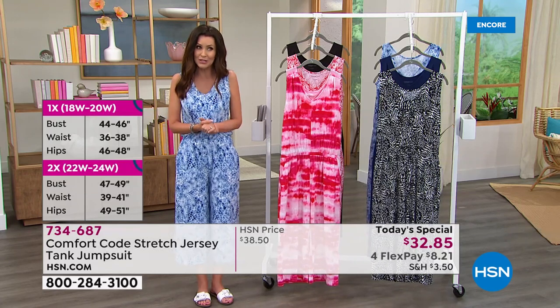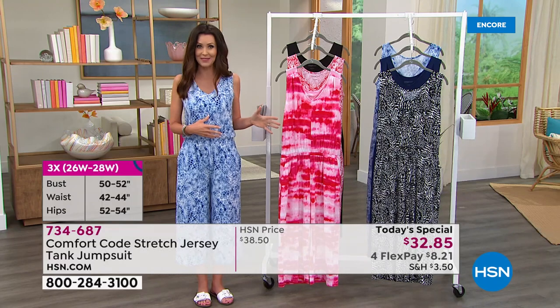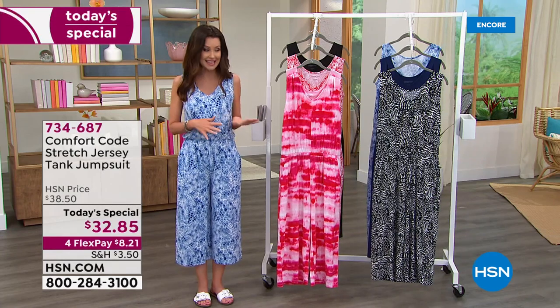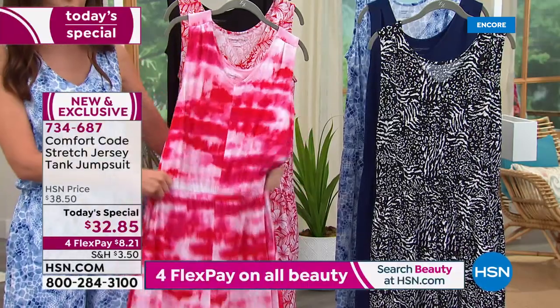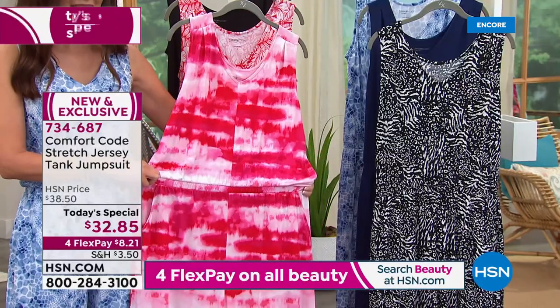You may be familiar with Cuddl Duds because they've been around making comfortable, fashionable, flattering clothes for sleep and lounge and out of the house for over 50 years. But they designed Comfort Code specifically and exclusively for us here at HSN. This exclusive jumpsuit is your lounge, your out, your dress up, your dress down — for under $33.